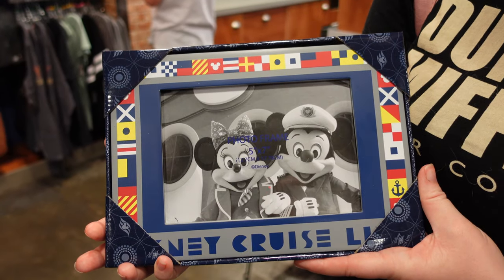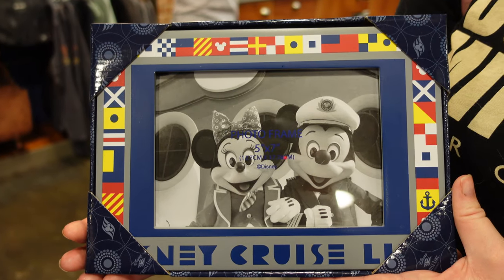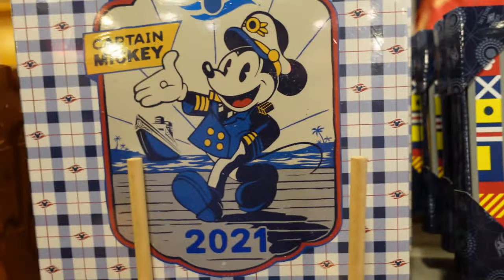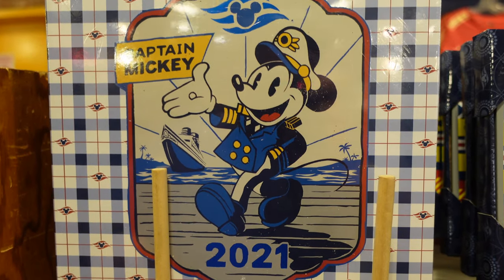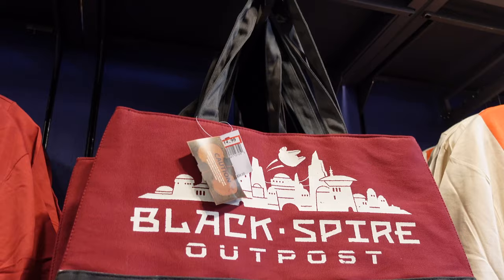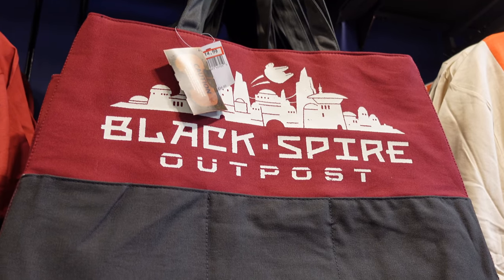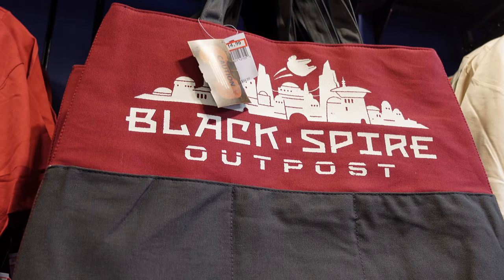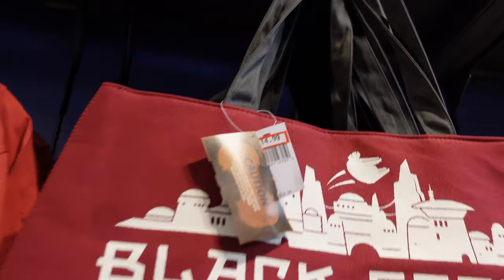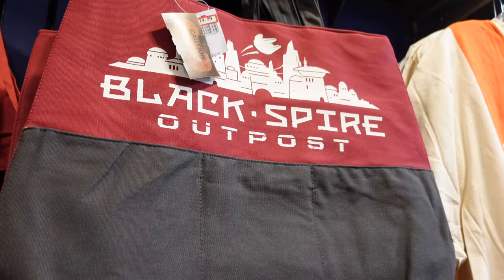We're getting into some Star Wars stuff here. There's a Black Spire Outpost messenger bag originally $34.99, but right now it's $14.99 — can't beat that, it's a pretty good deal.